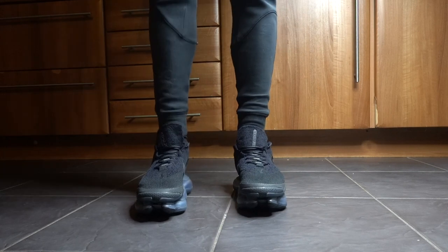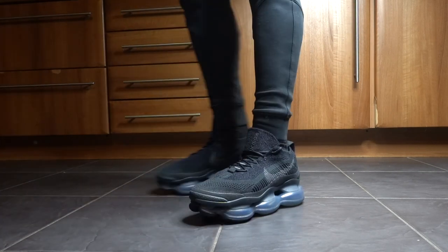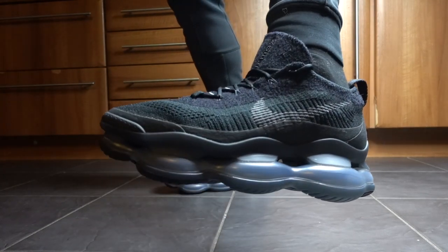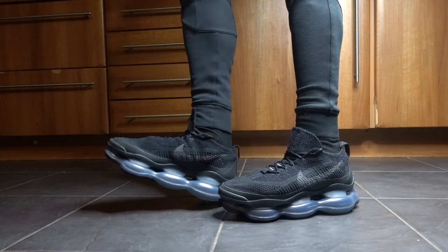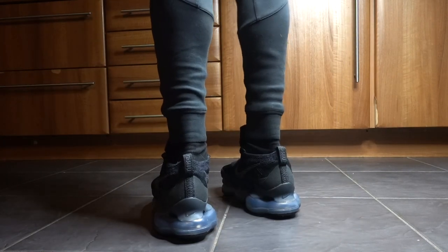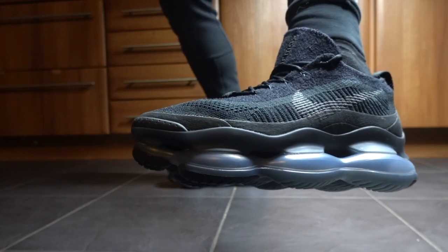These add a lot of height to you, so that's one thing to consider. The air unit at the bottom does provide a lot of comfort because it's filled with so much air — a very well cushioned sneaker. And it's got a streamlined textile flyknit upper.